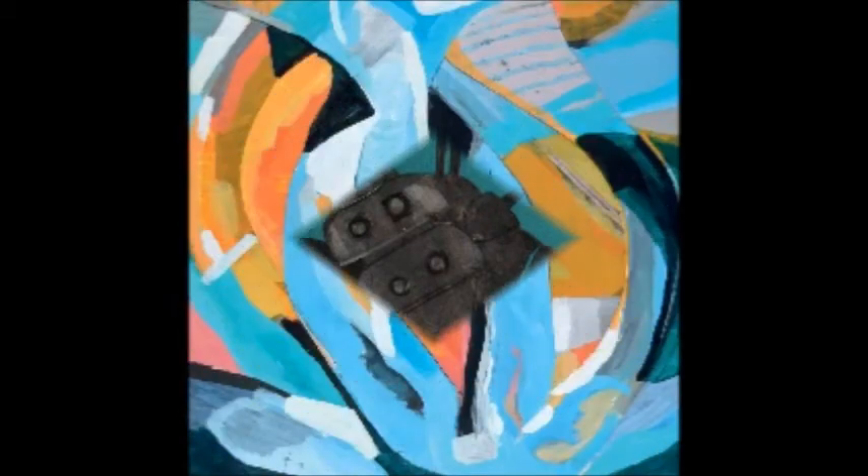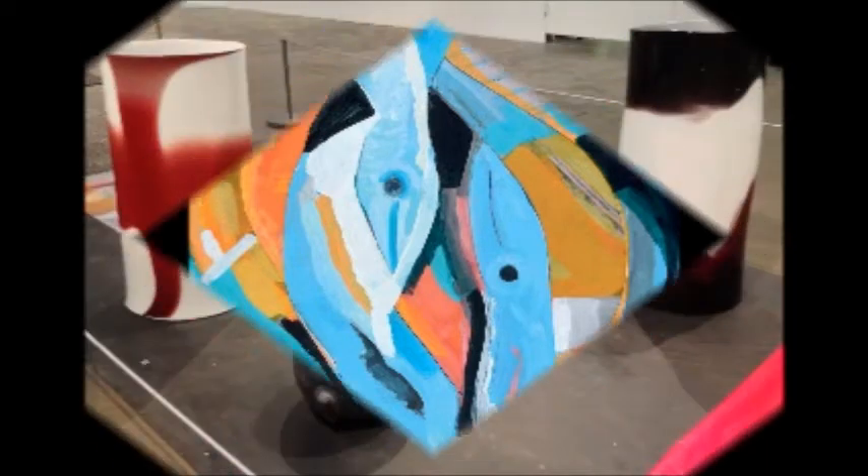Now we have a series of stills showing some of the works from Dieter and from myself.